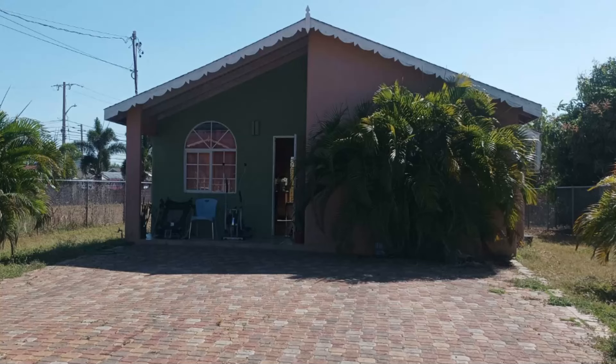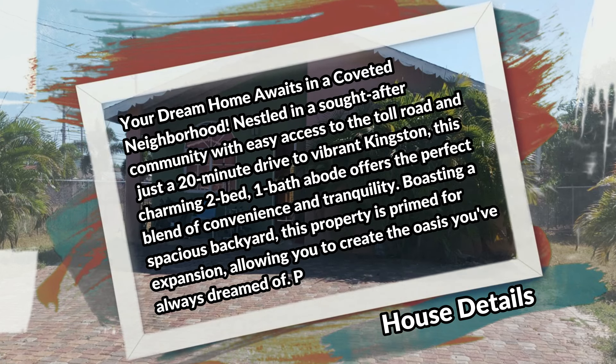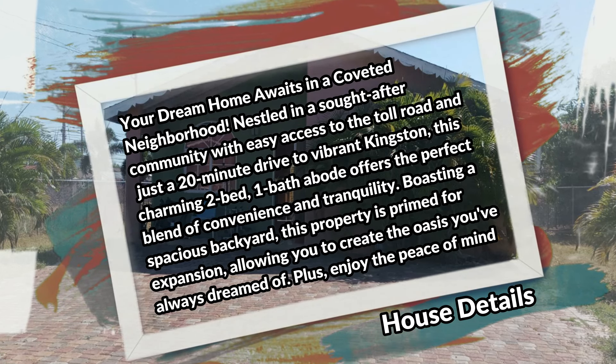What's up guys, welcome back to the channel. Today I'm bringing you this two-bedroom, one-bathroom house for sale at Coastal Ring, New Harbor, Old Harbor, St. Catherine. Your dream home awaits in a coveted neighborhood nestled in a sought-after community with easy access to the toll road and just 20 minutes drive to vibrant Kingston.